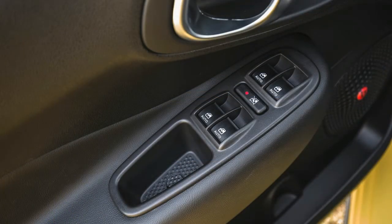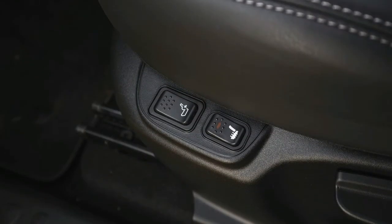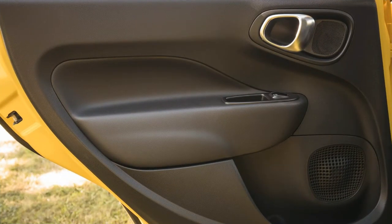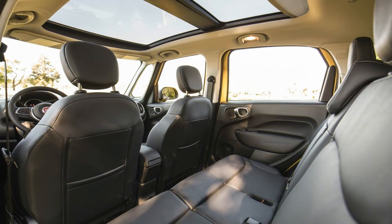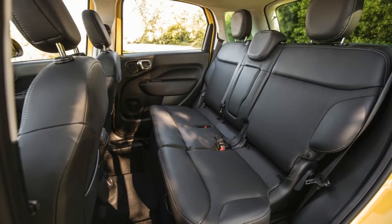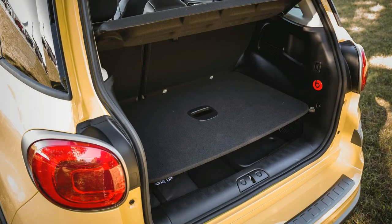The 2017 Fiat 500L received the lowest rating of Poor for the small overlap front crash evaluation, but received the highest rating of Good in the remaining four crash tests: moderate overlap front, side, roof strength, and head restraints and seats. The front crash prevention evaluation was not conducted because the Fiat 500L does not have emergency automatic braking or any driver assist safety feature.